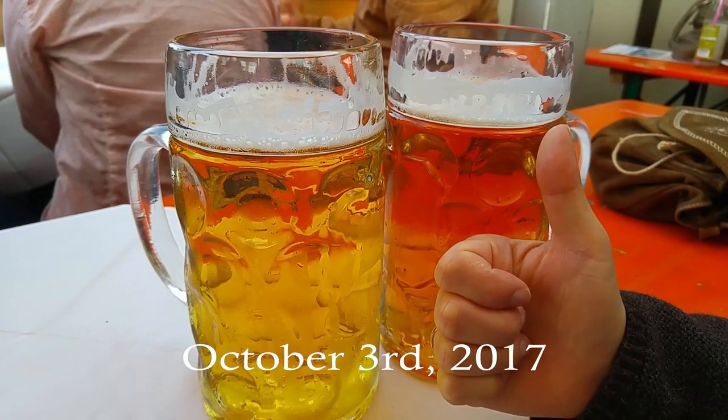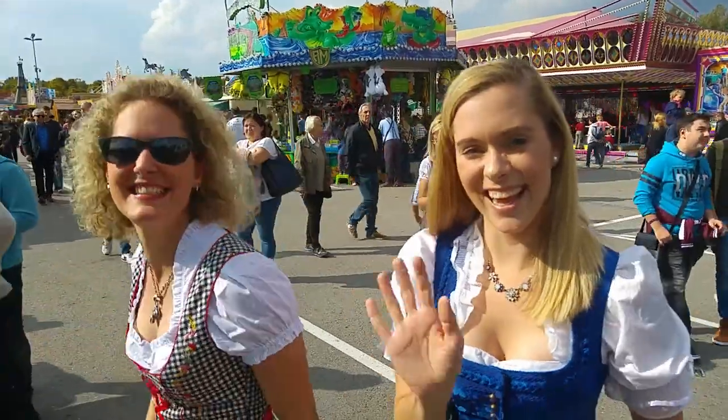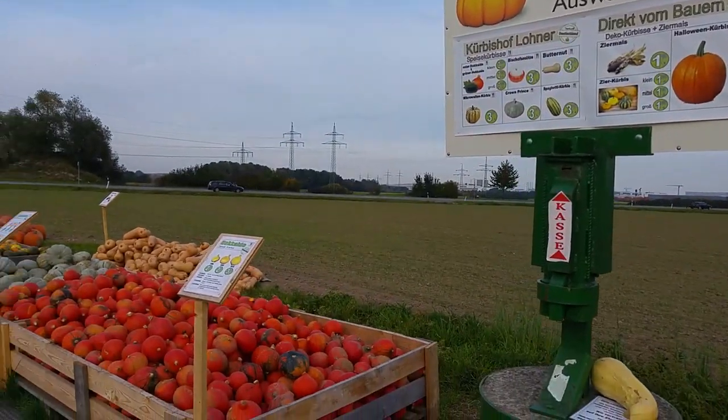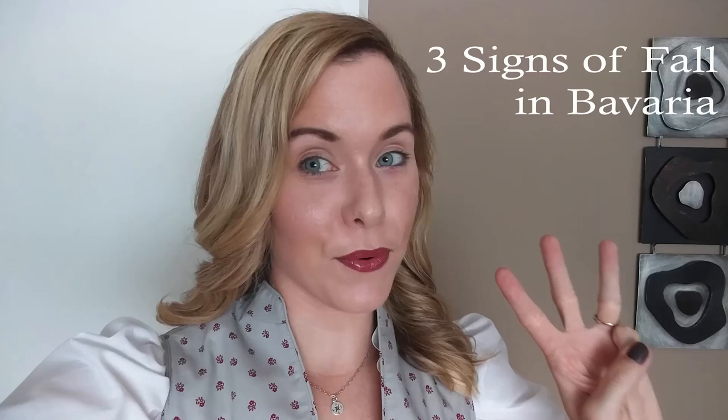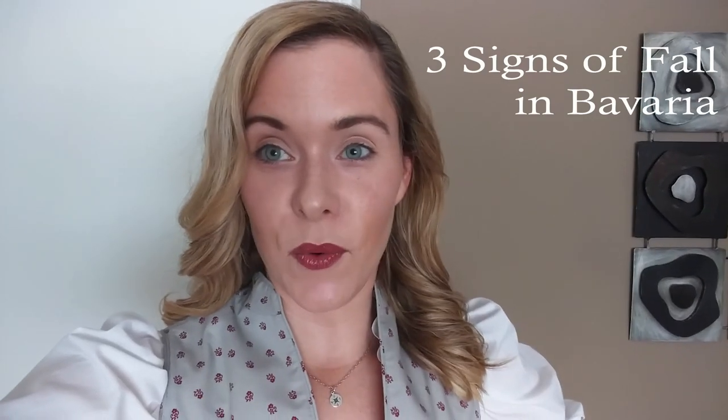Fall, y'all! Hey, y'all! It's officially fall in Bavaria, and today I have three different things that one will notice that are different in Bavaria during fall than pretty much anywhere else.